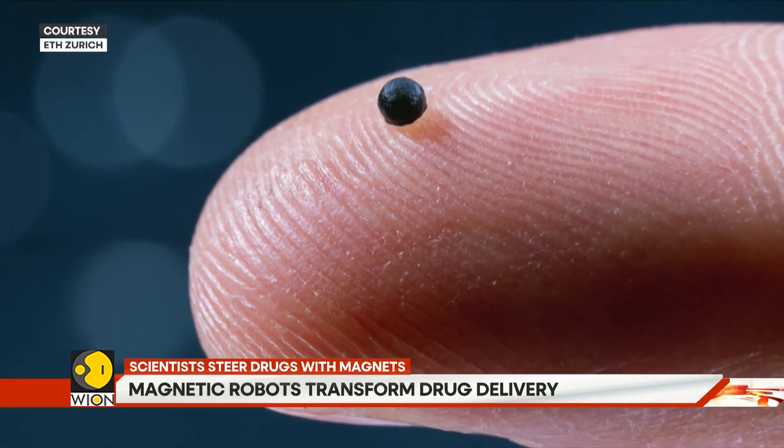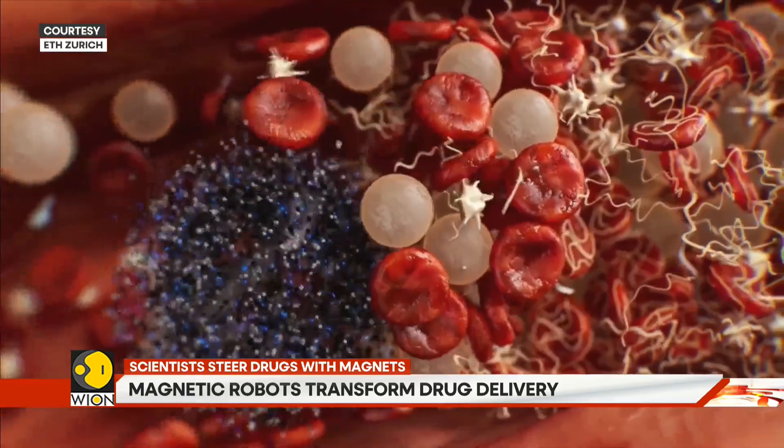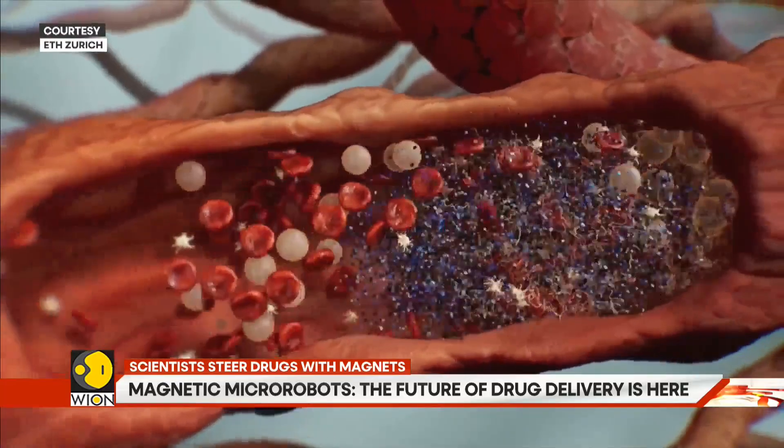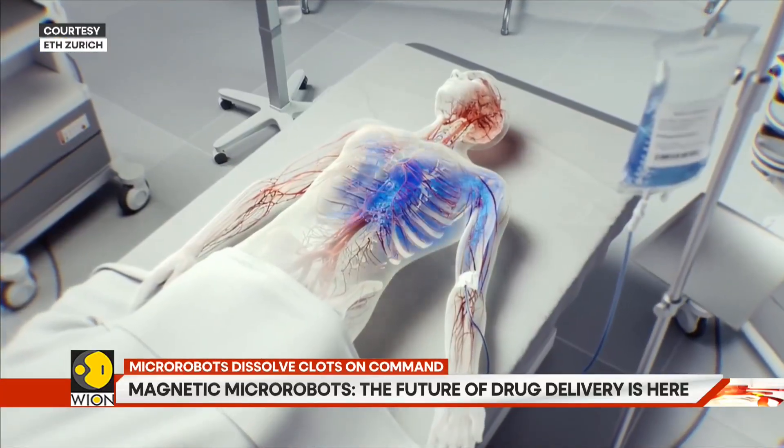They are smaller than a grain of sand. They move with the precision of a guided missile. And they might reshape the future of how we deliver life-saving drugs inside the human body.